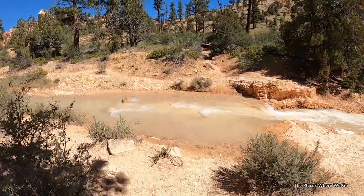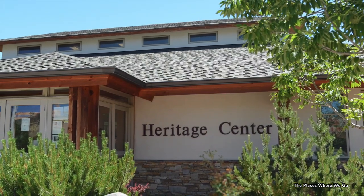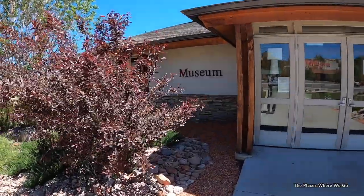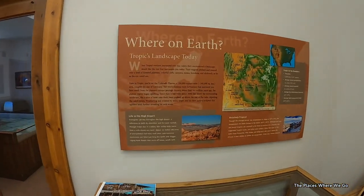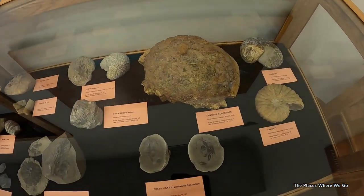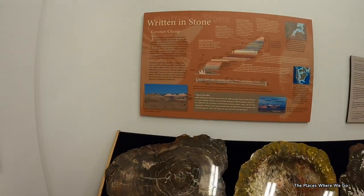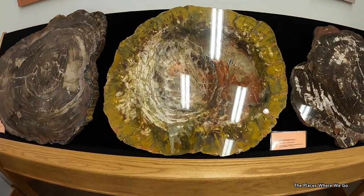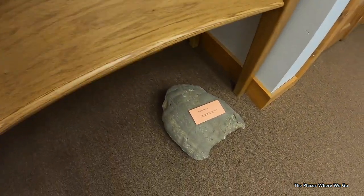So our next stop was the museum we had spied on our drive. We opened the door and it was open. A very nice lady at the front gave us a brief description and said there are only two rooms — pretty much have at it. We went to the museum part first, which had a lot of displays about what life was like in Tropic in the early years. The first room talked about the geology of the area and the landscape.